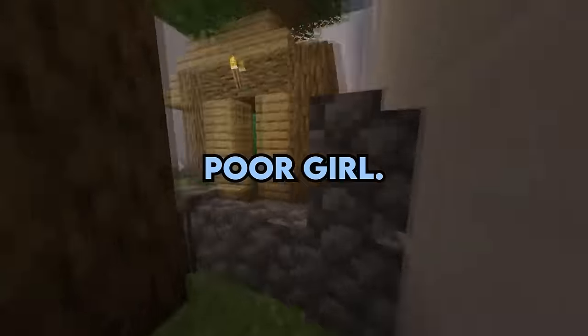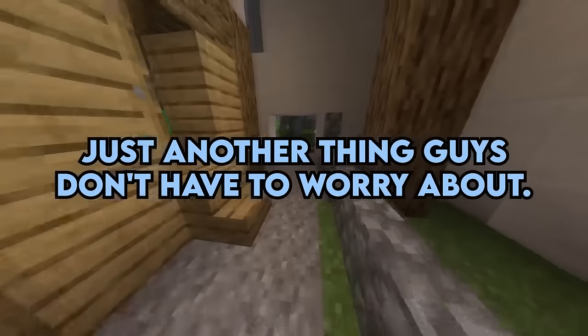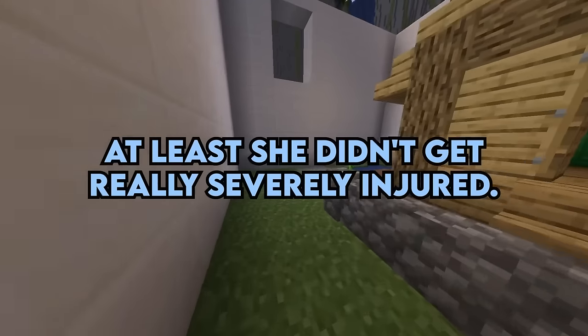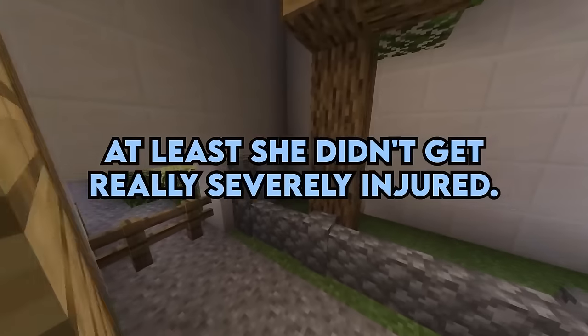Poor girl. Just another thing guys don't have to worry about — we can aim, we don't have to squat. At least she didn't get really severely injured.